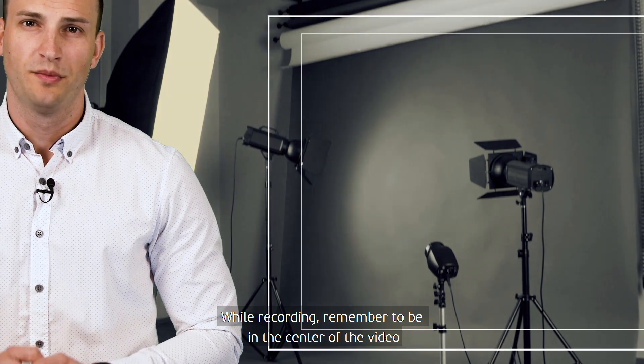While recording, remember to be in the center of the video. Consider a proper distance so your face is clearly visible.